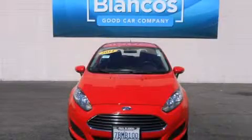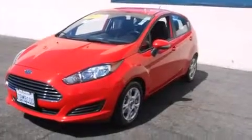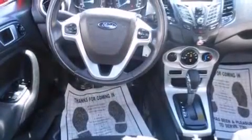This is a 2014 Ford Fiesta, making every gallon count. It features a 1.6 liter, 4-cylinder engine and a 6-speed automatic transmission.